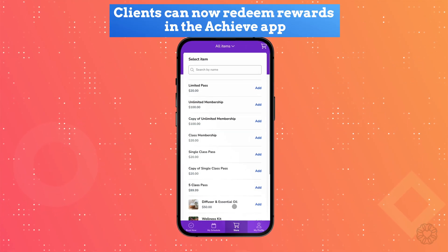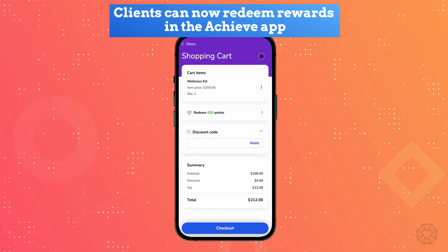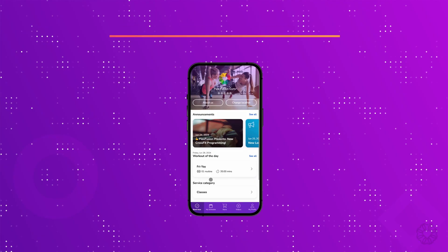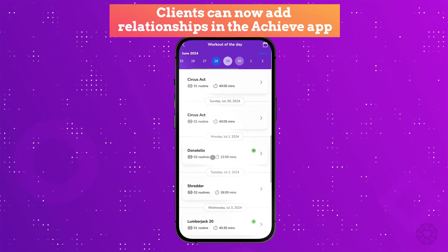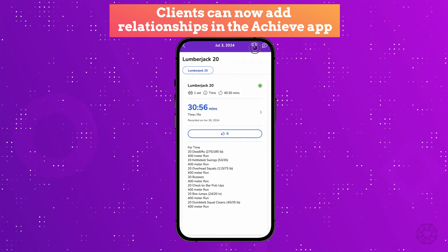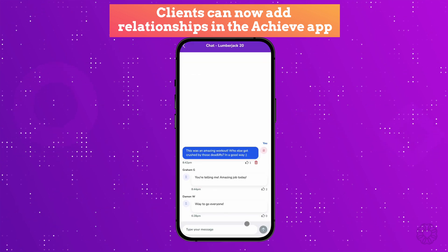We know that your clients are on their mobile devices very often, so we're introducing two new enhancements to the Achieve Client app. First, clients can now redeem their rewards during checkout. Previously, they could only view their rewards on the mobile app and redeem them on the desktop, but with this update, they can easily redeem points and prizes directly within the app. Secondly, clients can now add and manage relationships within the app. This allows them to book and pay for family members and friends, access their schedule, and update their profile information all from within their phone.